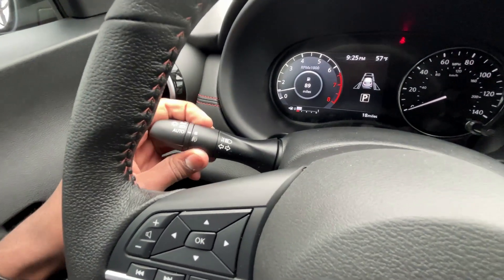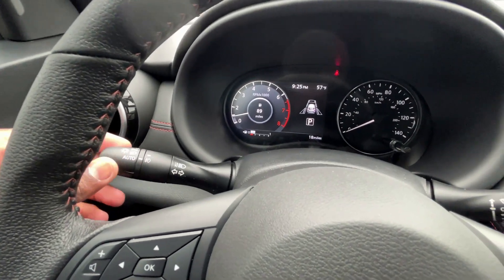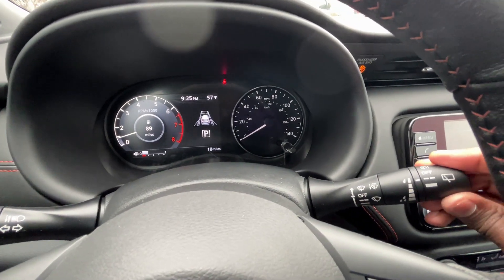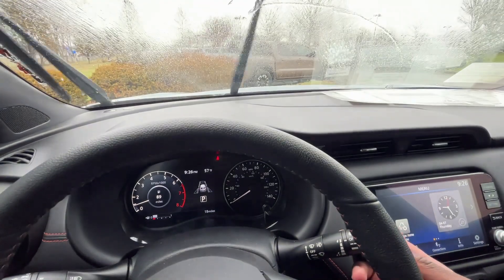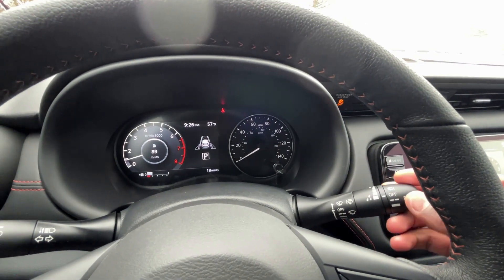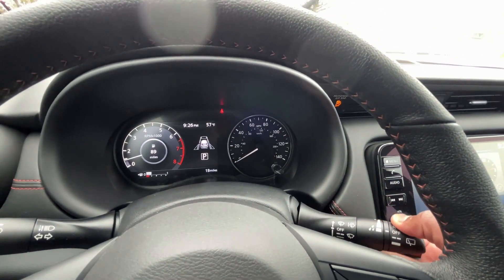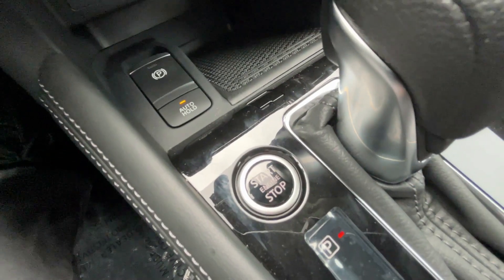Headlamp controls, fog light controls, turn signals, and high beams on the left stalk. To the right we have the rear wiper, push back for rear washer fluid, push up for front fluid. You can adjust the intermittent wipers and go off, one-time, low, intermittent, low, or high. And there's our push button start.